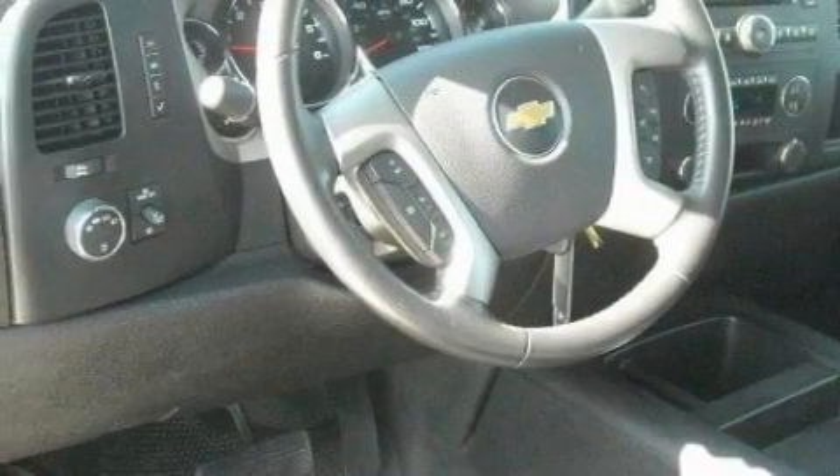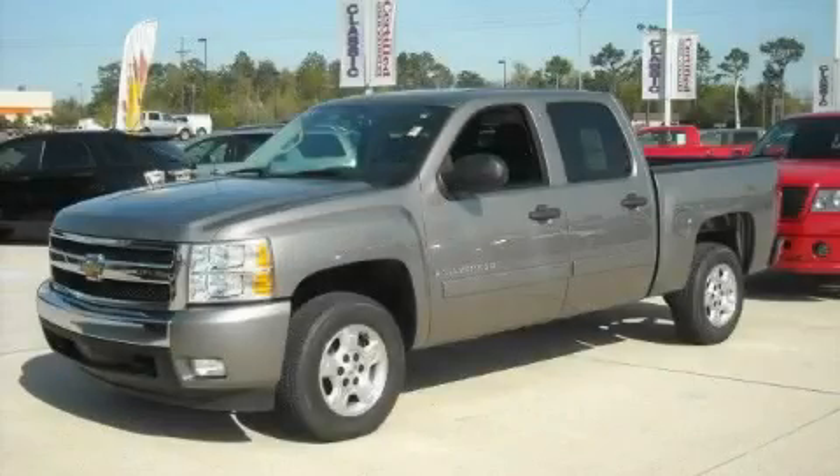This Chevrolet has had only one owner, and it qualifies for the Carfax Buyback Guarantee. This truck won't last long at this price. Call and arrange a test drive now.